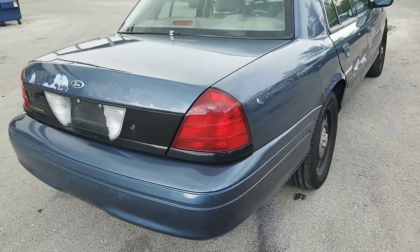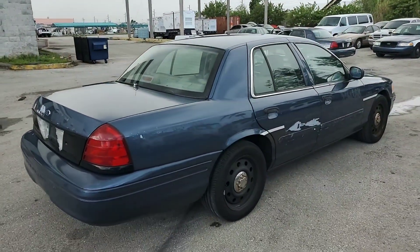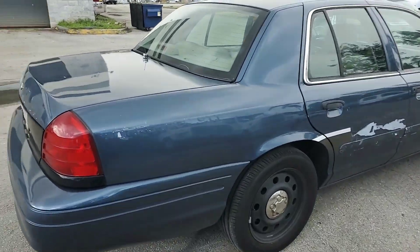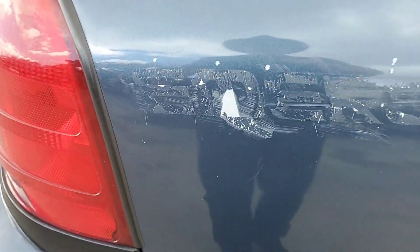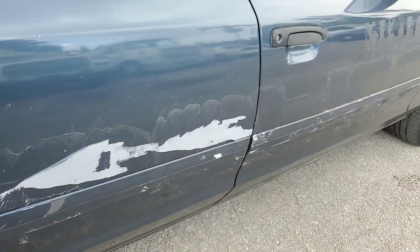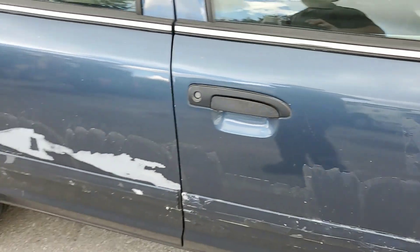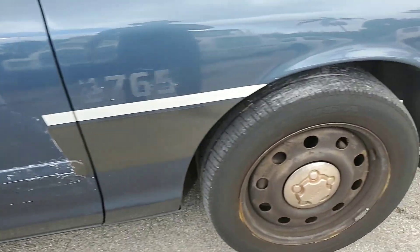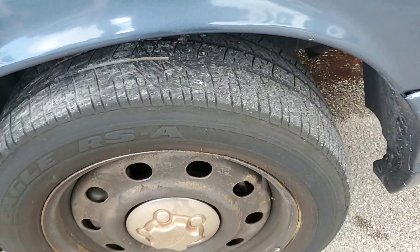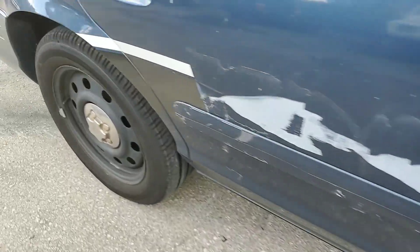The bumpers are good, the lights are good, the body is straight — it's a good looking car. It's just removing the decals; you know how it is when they chip the paint, and the glue residue needs to be removed. The tires are fair — the front one is worn but the back ones look good.